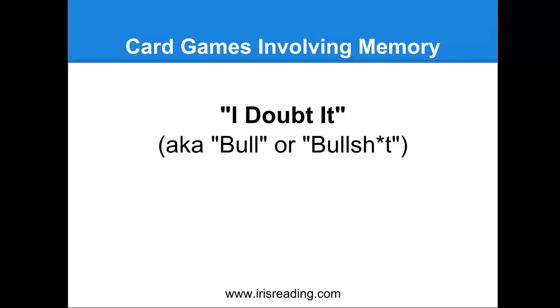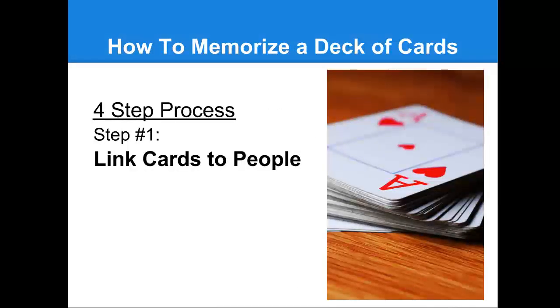Let's talk about a really interesting memory trick that everyone is capable of doing, and this is a very impressive trick, but a lot of people think it's harder than it is. This is actually memorizing a shuffled deck of cards. Now this is not as hard as you might think — it takes a little bit of practice, but I'm going to show you how. You can actually memorize a 52-card deck using this four-step process, which is a culmination of some memory techniques we talked about in other webinars, such as the memory palace and the link system.